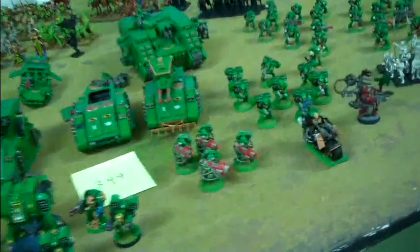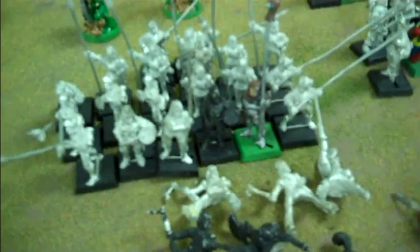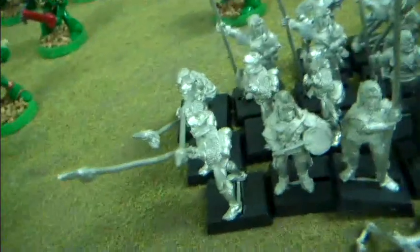Also included is a tech marine and a chaplain on bike. Lot 350 is Dogs of War — these are out-of-print metal figures. Actually, are they still available on the GW website? Are they Finecast? No, they're still metal. Wow, I didn't know they were still doing these. Some of these guys I think are out of print though — there are the pikemen.